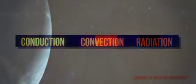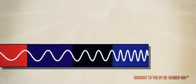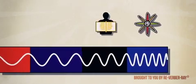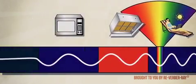The electromagnetic spectrum is the range of all possible frequencies of electromagnetic radiation. It includes gamma rays, X-rays, ultraviolet, visible light, infrared, microwaves, and radio waves.